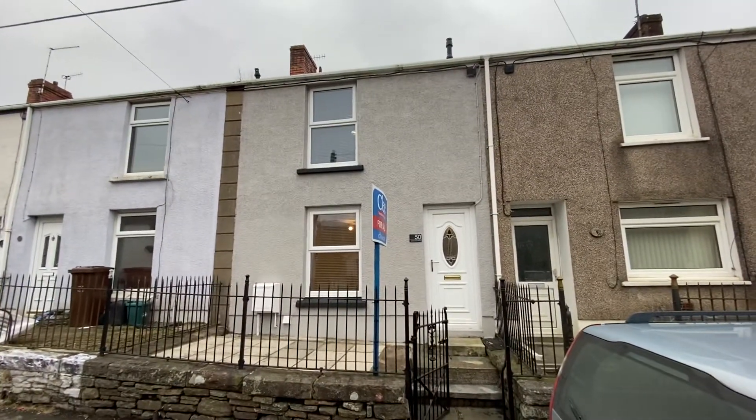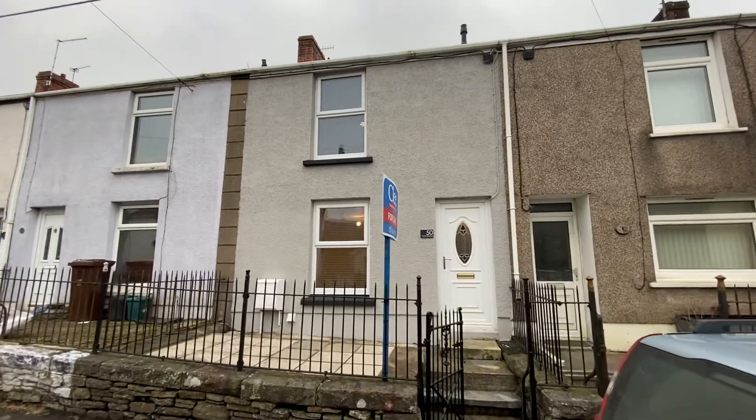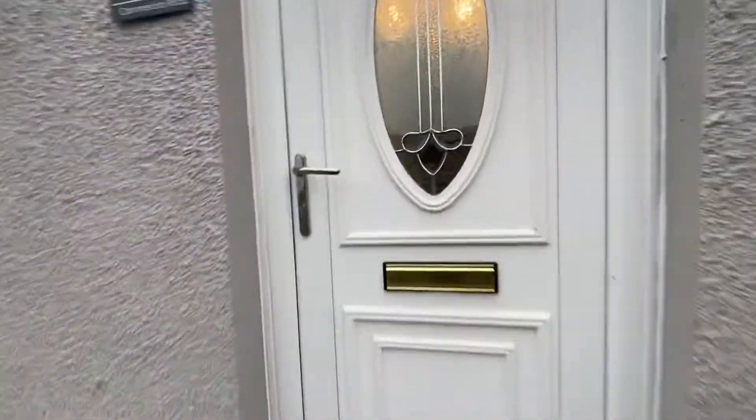Hi there, it's a virtual viewing for a new instruction that we have on Commercial Road in Ponto Dowie. This is a two bedroom, fully refurbished property. I'll just take you in now and show you the accommodation.